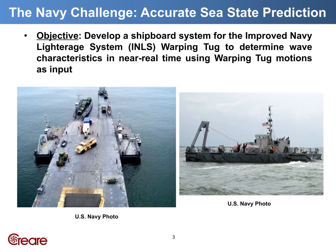Before operations commence, a risk assessment is made using visual observation and one's experience at sea.